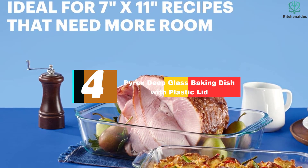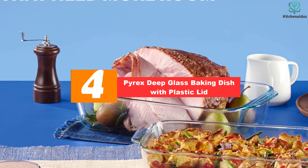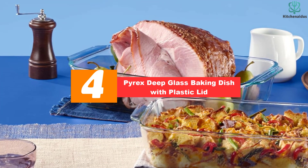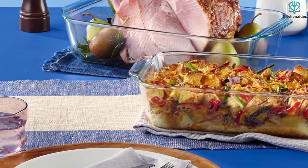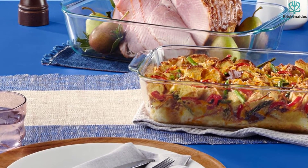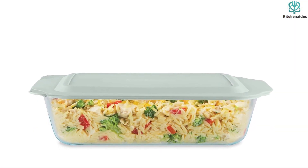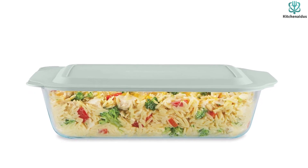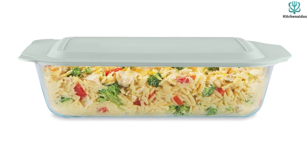Moving on at number 4, we have the Pyrex Deep Glass Baking Dish with Plastic Lid. The Pyrex Deep Glass Baking Dish is an essential kitchen tool that is versatile in use from prepping to baking and storing. It is 7 by 11 inches in size, making it up to 50% deeper than standard Pyrex dishes. This deeper size prevents spillovers and allows for more food to be held, perfect for parties and gatherings.